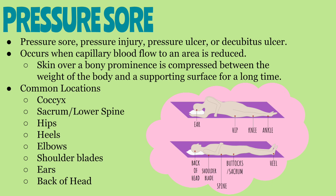Pressure sores occur when capillary blood flow to an area is reduced. This may happen when the skin over a bony prominence is compressed between the weight of the body and a supporting surface for a long period of time, or when there is pressure on the soft tissue in combination with shear or friction.